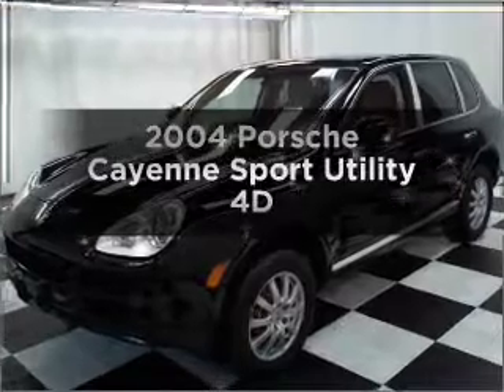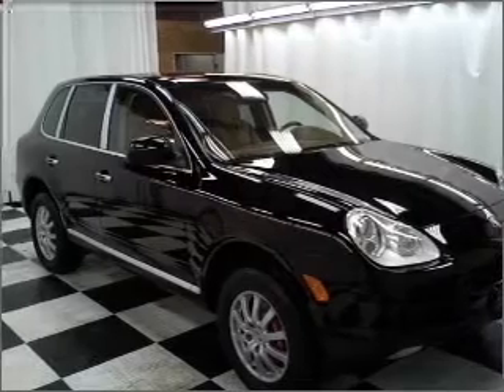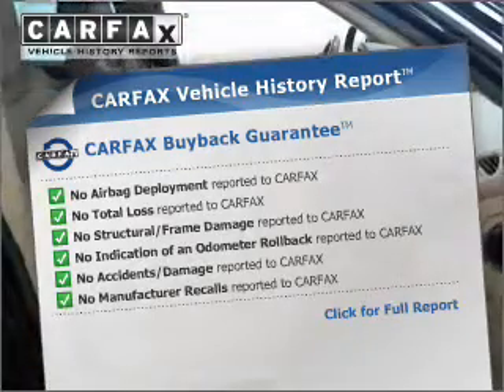Check out this 2004 Porsche Cayenne. This is the set of wheels you've been looking for, with a reliable engine that responds smoothly to its automatic transmission. Know the history on this ride and greatly reduce your buying risk with the included Carfax Vehicle History Report.